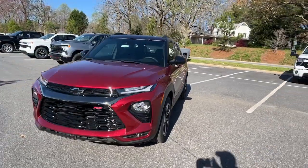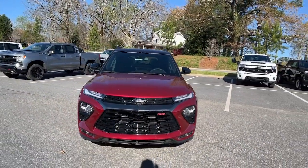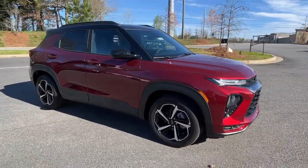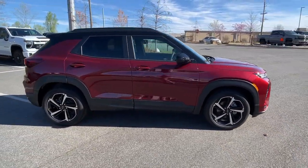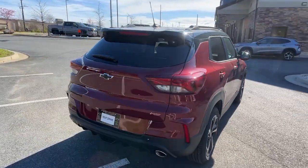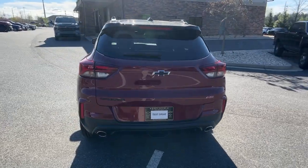Enjoy the view of this 2023 Chevrolet Trailblazer. This cleverly crafted Trailblazer delivers convenience, comfort, and style in a fresh, modern package. Fold-flat seats let you make the most of this small SUV's surprisingly spacious interior.